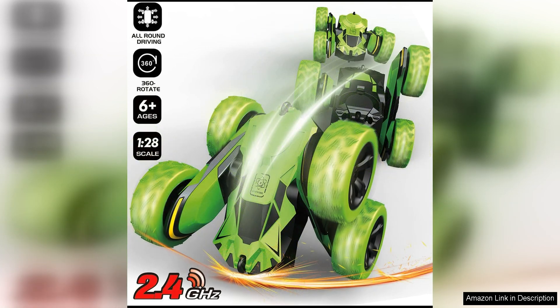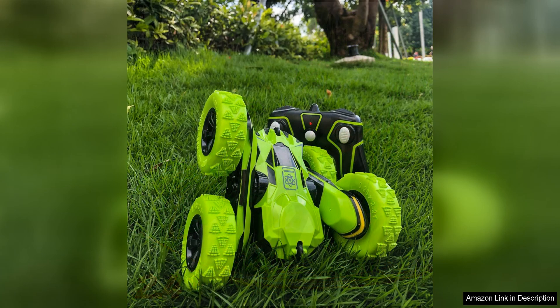In addition to its impressive performance capabilities, the 3King RCC Stunt Car is also highly durable and built to withstand rough play. The car's high-quality construction ensures that it can handle bumps, crashes, and tumbles without breaking or malfunctioning. This makes it a reliable and long-lasting toy that can provide hours of entertainment for years to come.